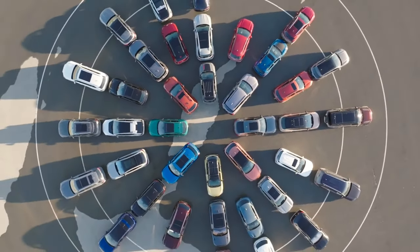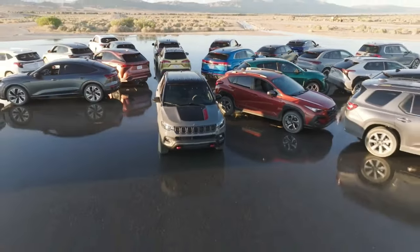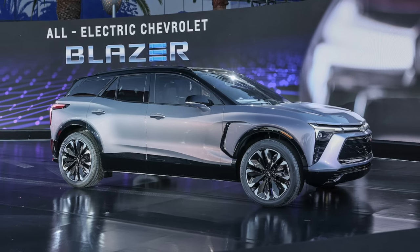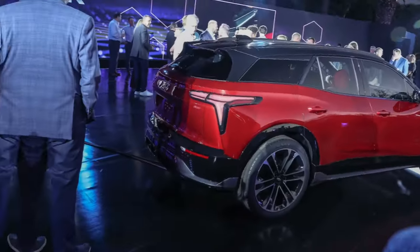Hey everyone, welcome back to our Forest Car Reviews. Today we're going to be taking a closer look at the 2024 Chevrolet Blazer EV. This is Chevrolet's first electric SUV and it's coming with a lot of hype, so let's see what it's all about.